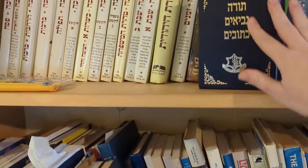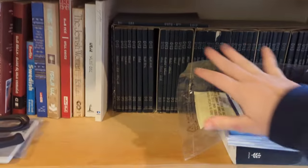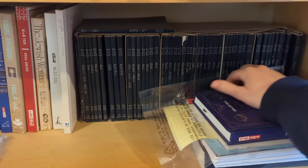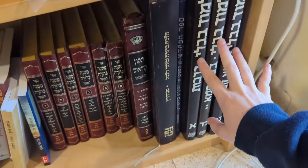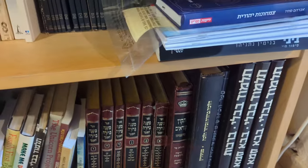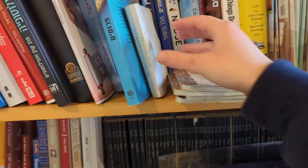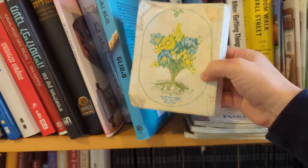When it comes to the Jewish bookshelf, there are a few specific books that every Orthodox family has. The first one is the Bible, our written Torah. The second and third are part of the oral Torah — the Mishnah and of course the Talmud. Most people have huge sets of the Talmud; I think ours is stored at my in-laws for now.